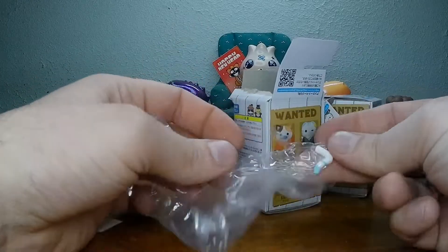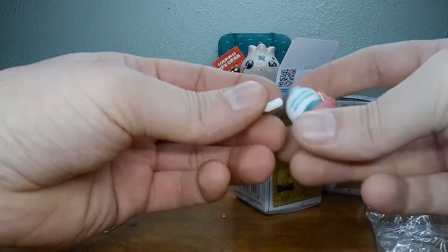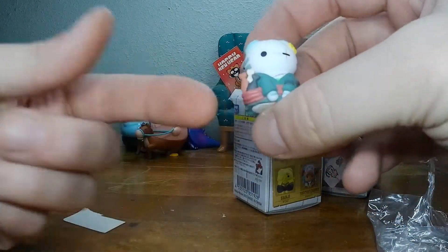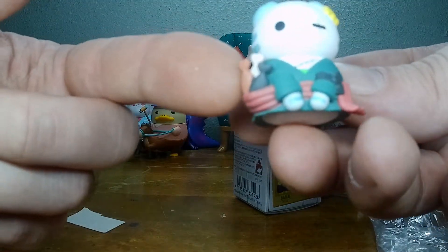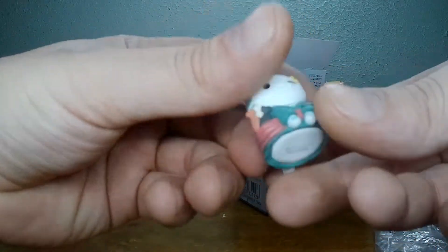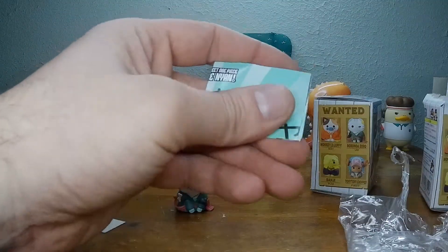There we go. Alright, one for one. He has fish instead of swords because he carries three swords. This is pretty sweet. It's missing the eye there — that's the thing. For how small this is, this is an amazing little toy. Absolutely love it.